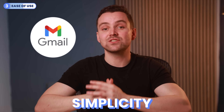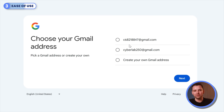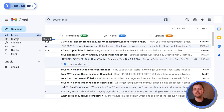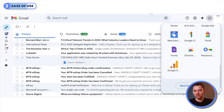Gmail offers unmatched simplicity and usability. Its clean interface prioritizes functionality over flair, and setting up an account is effortless with simple guided steps. While some might find its minimalism dull, the intuitive layout ensures easy navigation. Gmail integrates seamlessly with Google's ecosystem, enhancing productivity — although it lacks a desktop app, it compensates with a responsive mobile app and a smooth browser experience.